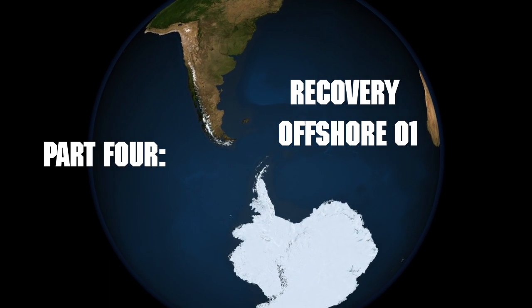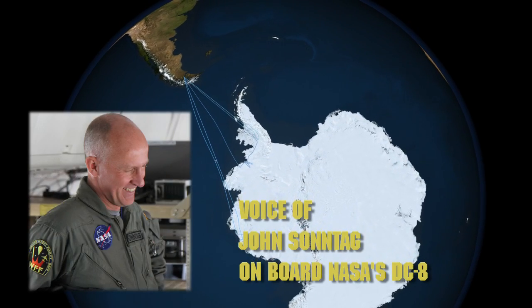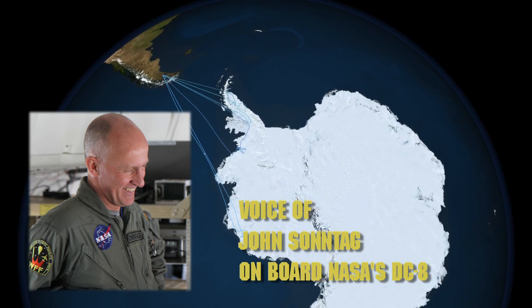Okay, sounds good. My name is John Sontag. I'm a senior scientist with the ATM team — that's Airborne Topographic Mapper.